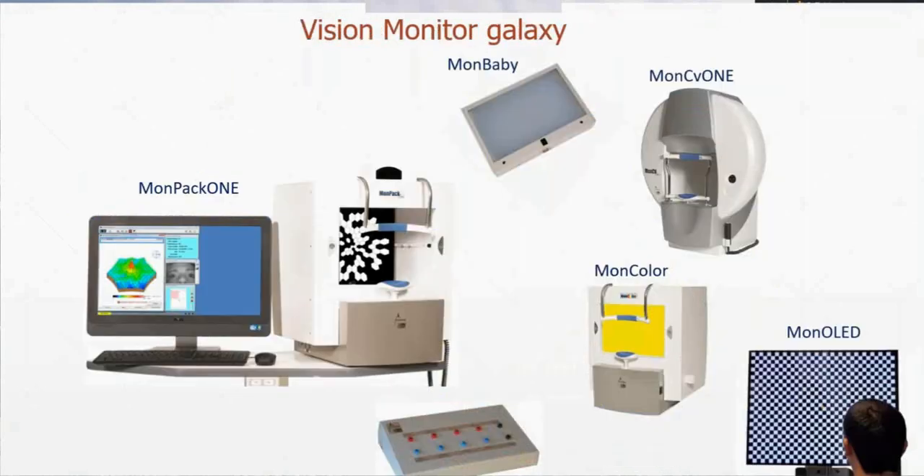I'd like to remind you that we have a kind of galaxy of systems. MONPAC1 is one of the components and it can be combined with any of these different modules.